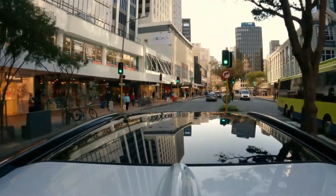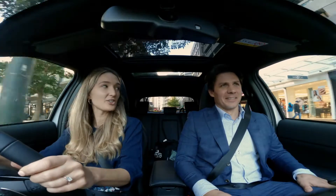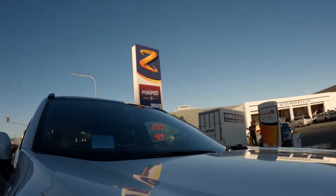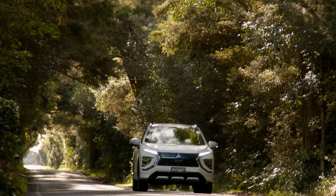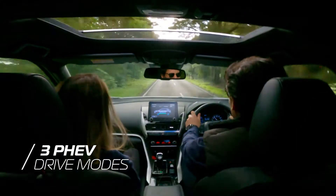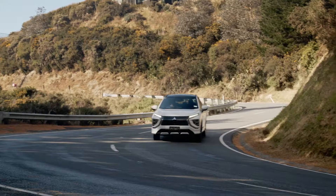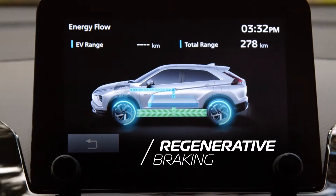Mitsubishi Eclipse Cross PHEV seamlessly brings these two power sources together, resulting in a very economical SUV that does everything you'd expect of a petrol SUV. Three separate drive modes maximize efficiency, range and performance. The Eclipse Cross also charges the battery when you're on the move or braking, maximizing its EV range.